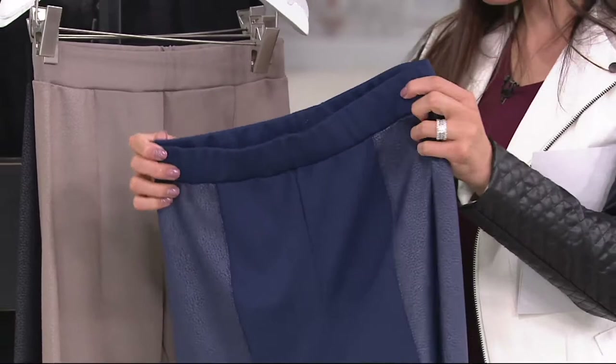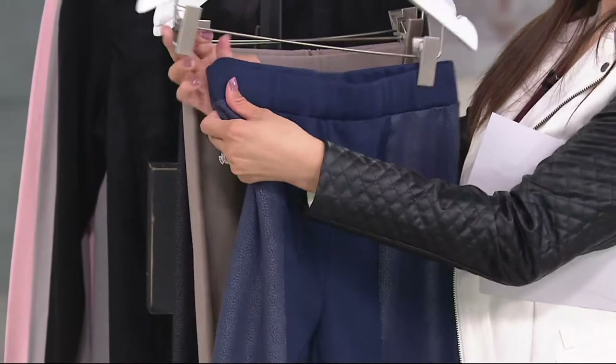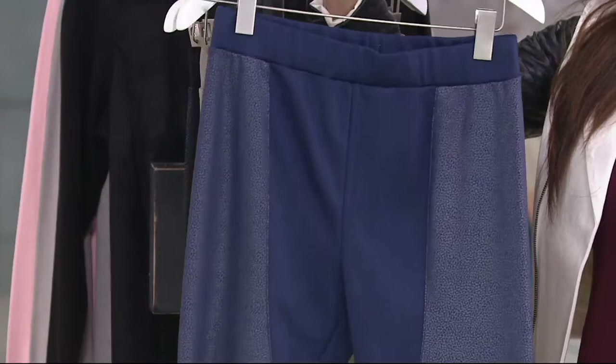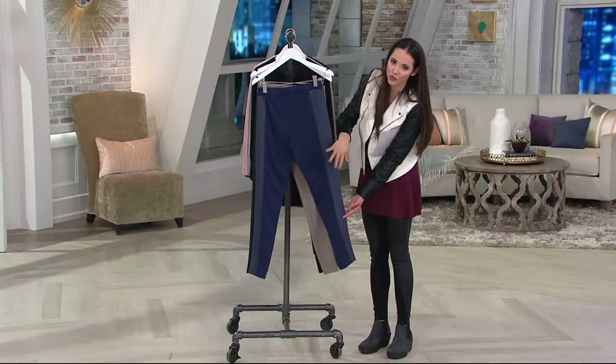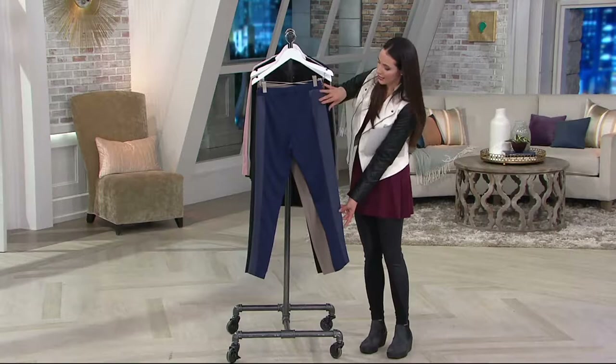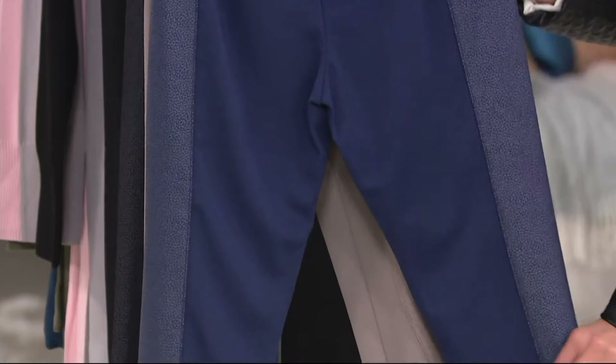I'll show you the back of the pant on this navy. The front really comes in to give the leg shape, and then in the back there are no pockets, so you don't have to worry about that. In the back it kind of starts wide at the top and then is slightly thinner — like what a princess seam would do on a jacket or shirt. That's what we're accomplishing with that mixed media look.